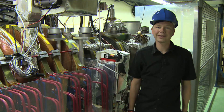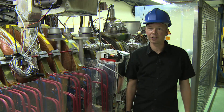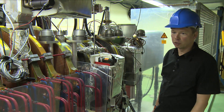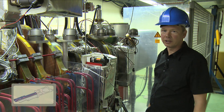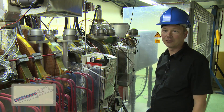So we are now inside the CLIC test facility, CTF3. The main goal of this facility is to demonstrate the production of a very powerful electron beam, like it is needed as the drive beam for CLIC. This is where our beam is produced. We have an electron gun behind us that is producing the electron bunches. It is working at a high voltage of 145 kV.